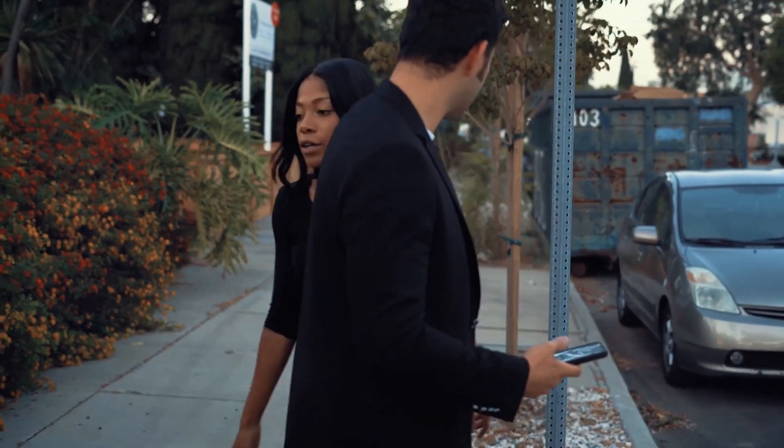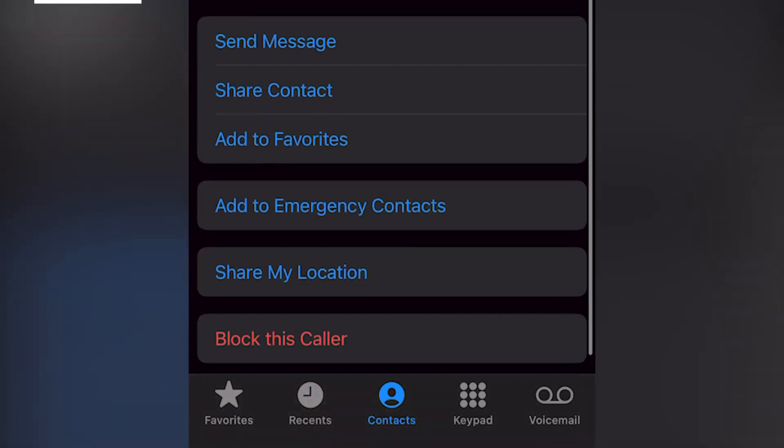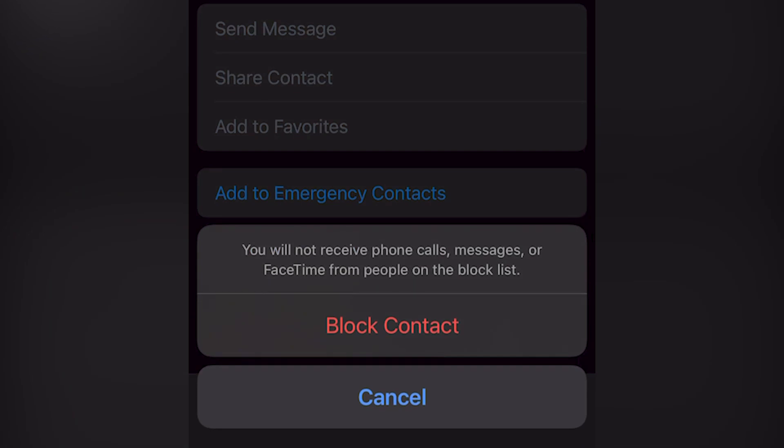Let's face it, some people deserve to be blocked. But what really happens when you block someone on your phone? First, tap the contact you'd like to block. Finally, select Block this Caller.